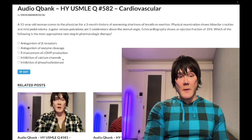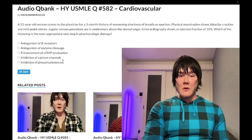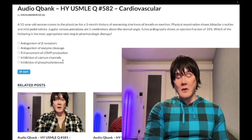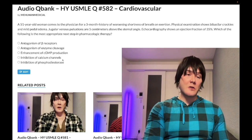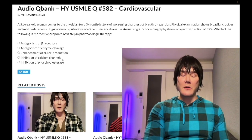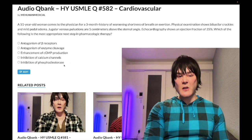Choice D: inhibition of calcium channels — wrong answer. This could refer to dihydropyridines like nifedipine and amlodipine, which act on arteries, or non-dihydropyridines like verapamil and diltiazem. Amlodipine and nifedipine can cause peripheral edema; verapamil causes constipation. Diltiazem is used for unstable angina; verapamil can be used for rate control in atrial fibrillation if the patient has a contraindication to beta blockers. Nifedipine and amlodipine are used for hypertension if the patient has no prediabetes, diabetes, or atherosclerotic disease.